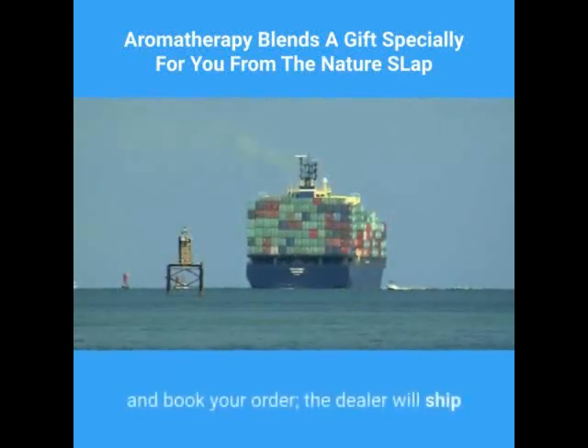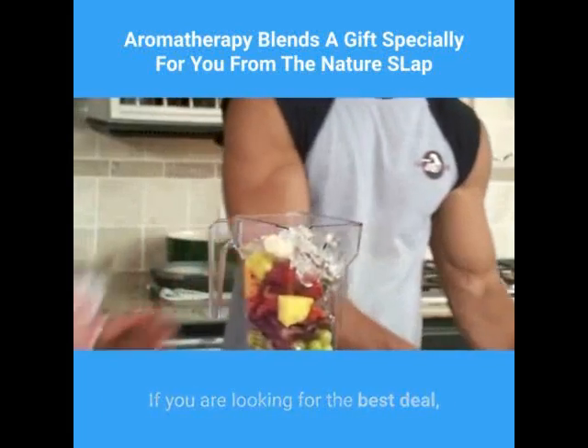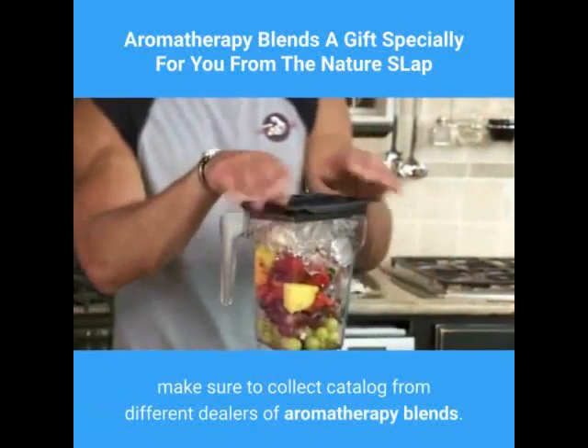You just need to fill up a small form and book your order. The dealer will ship your order within a short amount of time. If you are looking for the best deal, make sure to collect catalogs from different dealers of aromatherapy blends.